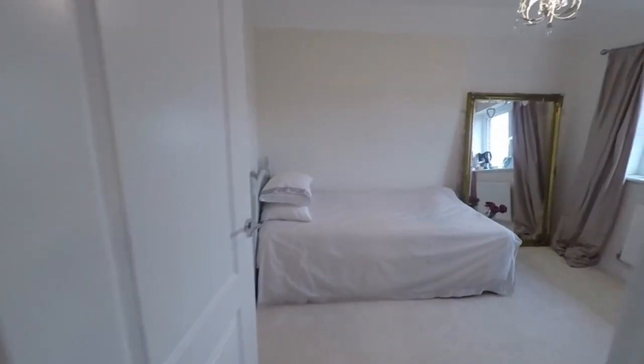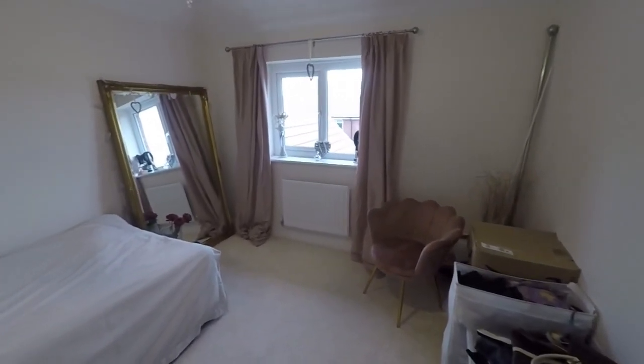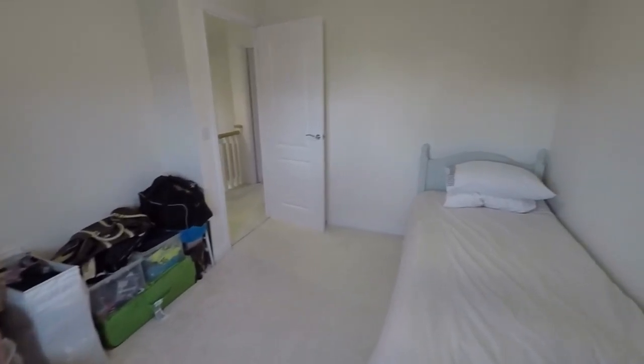In here we have bedroom number three — again another double room, lovely and bright. All of the rooms feel very bright and spacious throughout this property, and this one overlooks the rear garden.